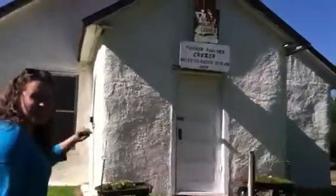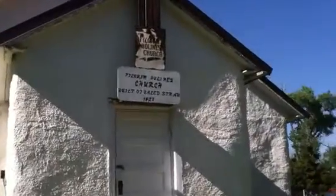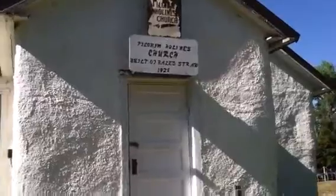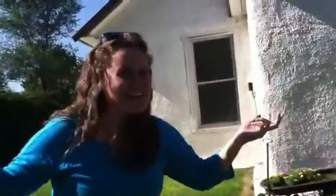When you get closer, you can see that this church was built in 1928 completely out of baled straw. Say what? Now tell me that's not the weirdest landmark in Nebraska. Vote for us.